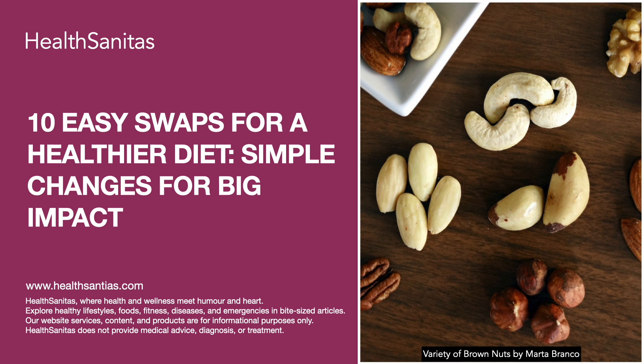Talking about today's podcast, we are going to talk about 10 easy swaps for a healthier diet — simple changes for big impact. If you're looking to improve your nutrition and make your diet healthier, we have compiled a list of 10 simple food swaps that can help you make better choices without sacrificing taste. Let's dive in.